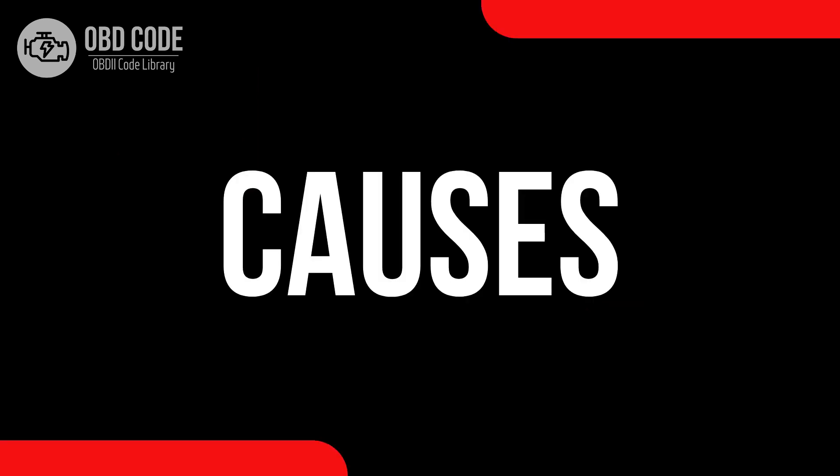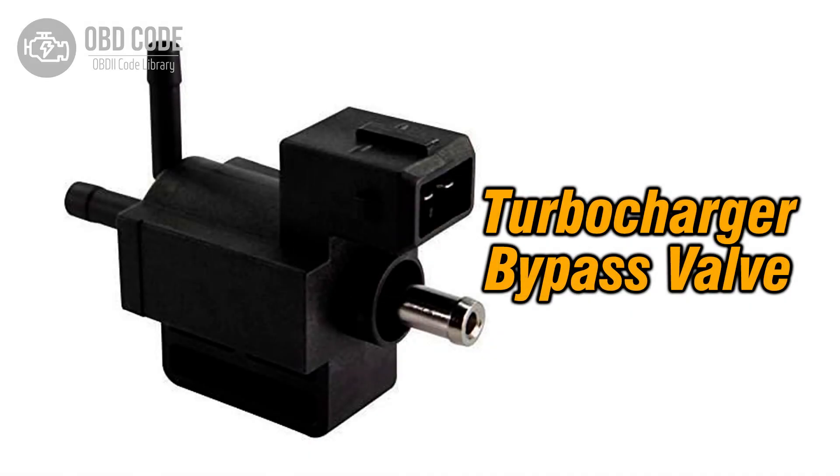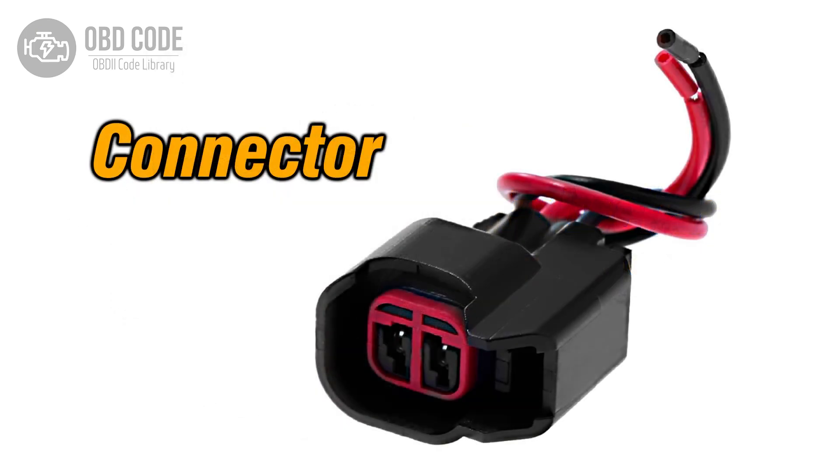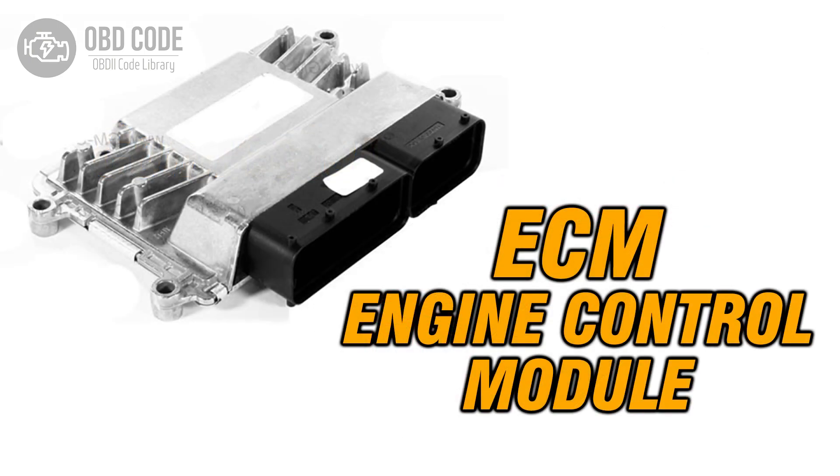Causes of code P0034: 1. Faulty turbocharger or supercharger bypass valve. 2. Wiring or connector issues within the control circuit. 3. Problems with the engine control module, ECM.